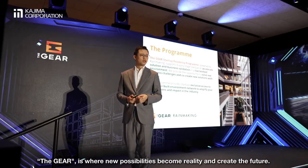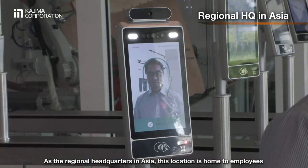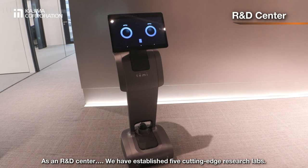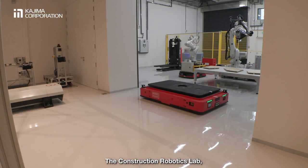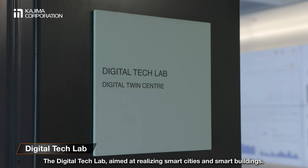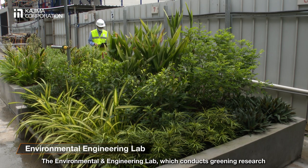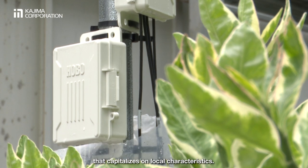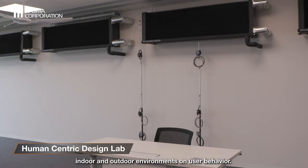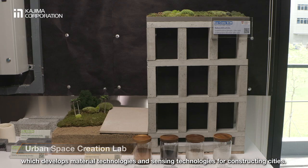The Gear is where new possibilities become reality and create the future. As the regional headquarters in Asia, this location is home to employees from a total of six group companies. As an R&D centre, we have established five cutting-edge research labs: the Construction Robotics Lab, which promotes the development of next-generation construction methods; the Digital Tech Lab, aimed at realising smart cities and smart buildings; the Environmental and Engineering Lab, which conducts greening research that capitalises on local characteristics; the Human-Centric Design Lab, which studies the impact of indoor and outdoor environments on user behaviour; and the Urban Space Creation Lab, which develops material technologies and sensing technologies for constructing cities.